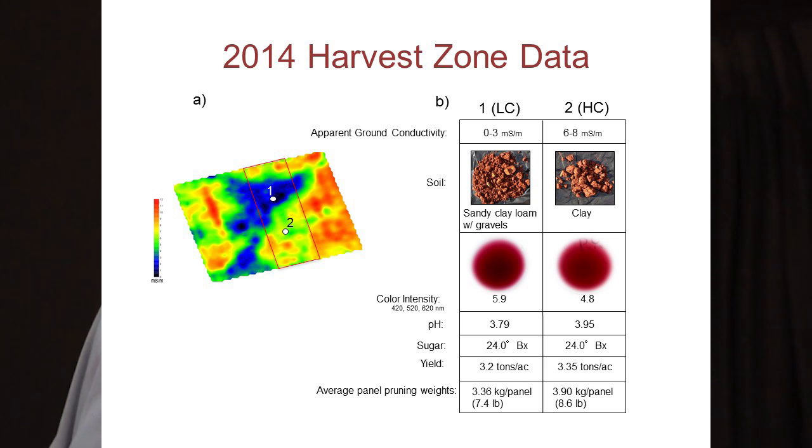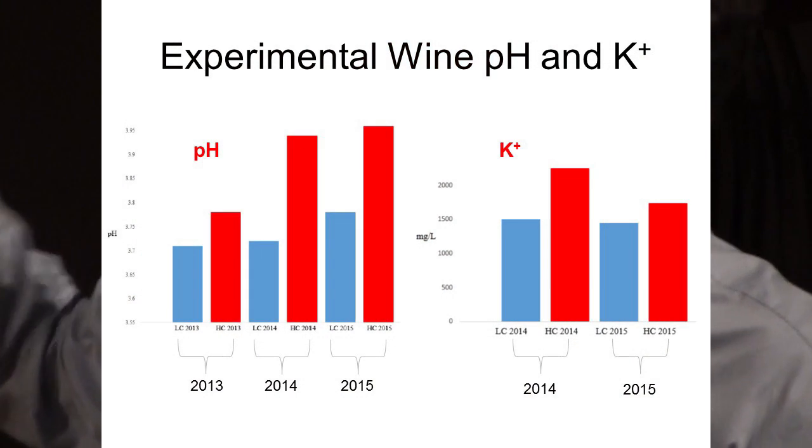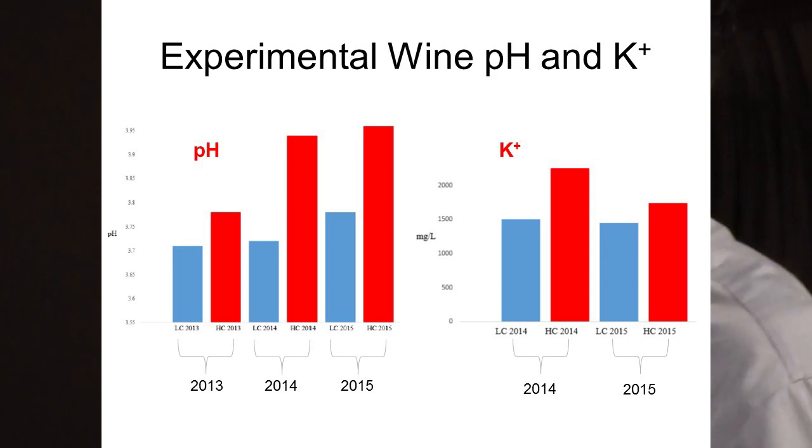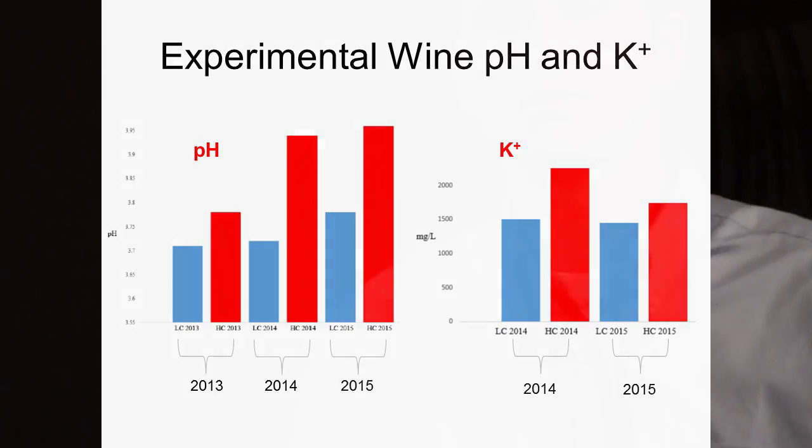Yields are pretty close — 3.2 and 3.35 tons per acre. We see higher vigor in the high-conductivity soil. Looking at the bar graphs summarizing our experimental wine observations: every year for the past three years the high-conductivity wine shows higher pH, and where we have potassium data from 2014 and 2015, the potassium levels agree with the pH pattern.